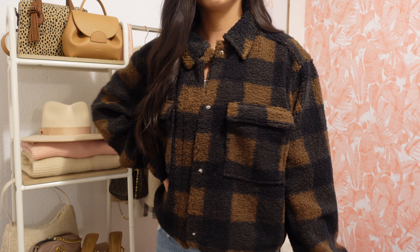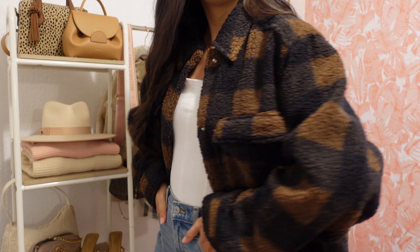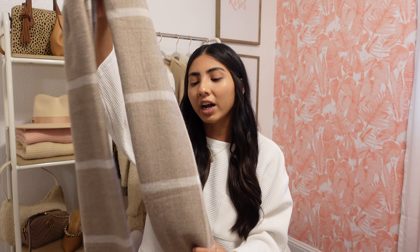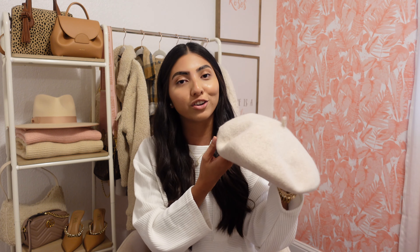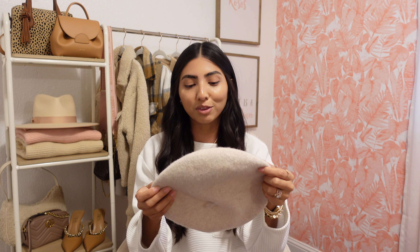I only have a few more things to share and they are both accessories. Starting off with this scarf — it is so incredibly soft and I love how chunky it is. I like the length too, so you can style it several different ways. It was $17.99 and I really love the plaid print — the brown and white are super neutral and go with so many things. I also picked up this beret. I love these for fall — I have several but none in this oatmeal color, so as soon as I saw it I knew it had to come home with me. It was $12.99.